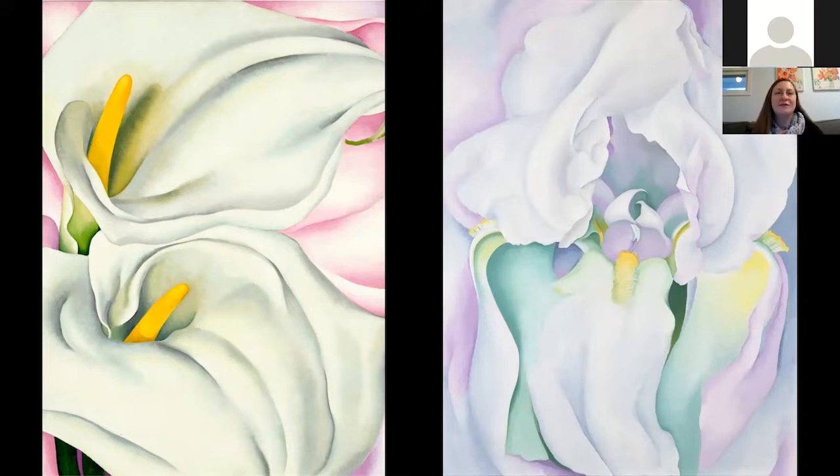Georgia O'Keeffe talked about painting these flower paintings because she literally wanted us to stop and smell the roses and consider nothing else for a moment except these beautiful forms. Flower paintings got Georgia O'Keeffe noticed, and by the mid-1920s she was able to sell a series of six flower paintings for the equivalent of $300,000 in today's money — far exceeding what most male artists were making at the time.